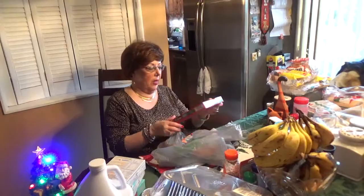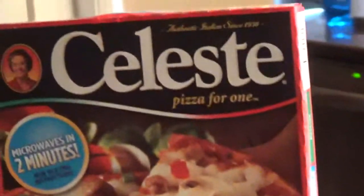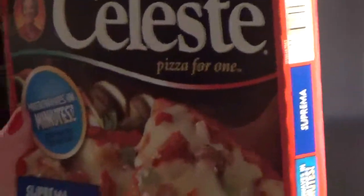I don't know if you like pizza, but they have the Celeste Deluxe Pizza here for a dollar. I got the Suprema — it's pizza for one. It has mushrooms, pepperoni, everything in here. One buck.